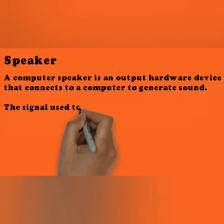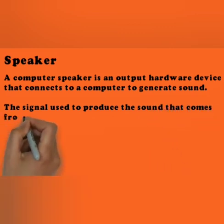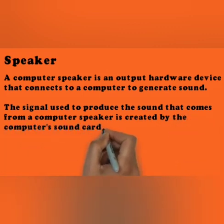The next one is speakers. Speakers produce voice output. Using speakers along with speech synthesis software, the computer can provide voice output. A computer speaker is an output hardware device that connects to a computer to generate sound. The signal used to produce sound comes from the computer's sound card. See the diagram — this is the speaker.